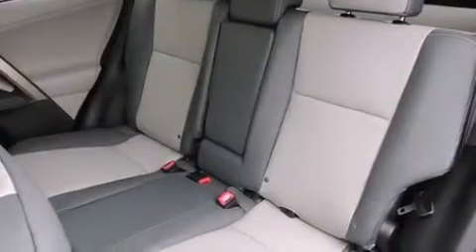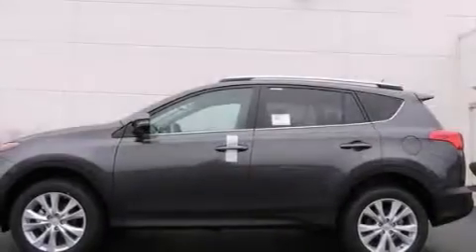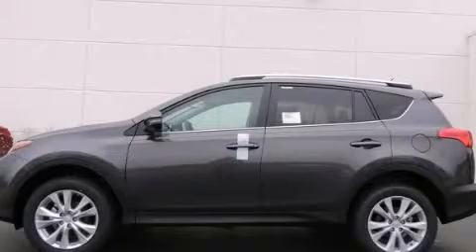With an EPA estimated rating of 29 miles per gallon on the highway, this vehicle is clearly a fuel-efficient choice. Stop by today and test drive this vehicle for yourself.